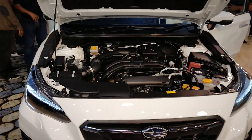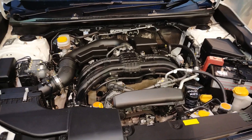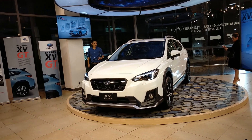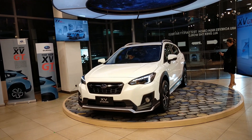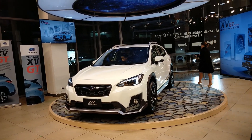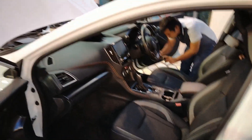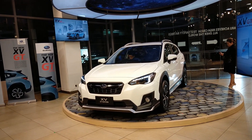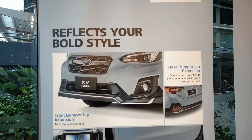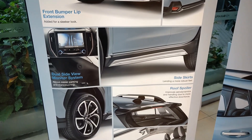The XV GT is based on the XV 2.0i-P variant. It is powered by the same 2.0-liter direct injection boxer engine, making 156 PS and 196 Nm of torque. Its transmission is the Lineartronic CVT and it is an all-wheel drive vehicle. Notable specs include Smart Entry, Push Start, fog lamps, a 4.2-inch multi-information display, auto headlamps, rain-sensing wipers, steering-responsive headlights, torque vectoring, electronic park brake, and hill holder.